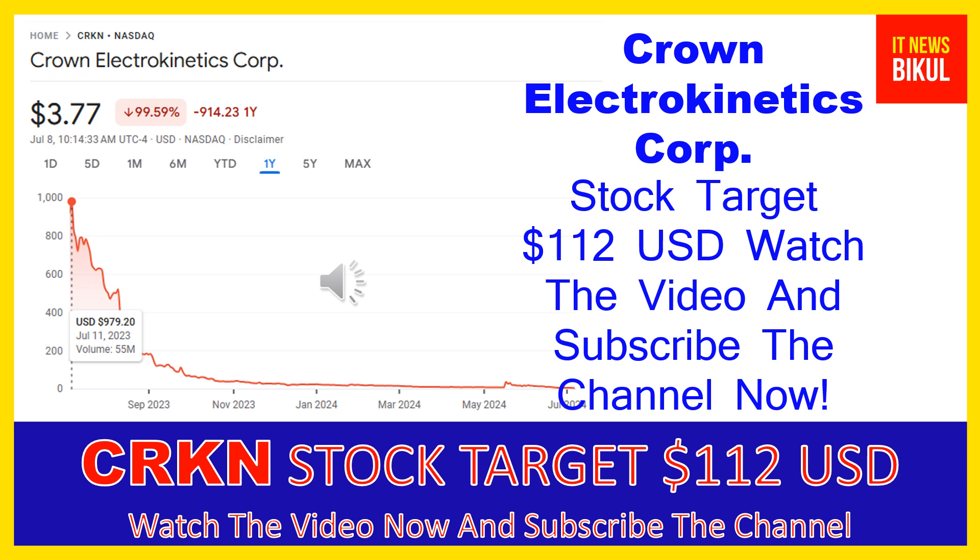CRKN stock is now trading at $3.77 USD, as of July 8, 2024. Friends, if you want, you can invest now in CRKN stock and you can earn good profit in coming days.